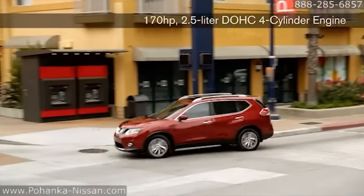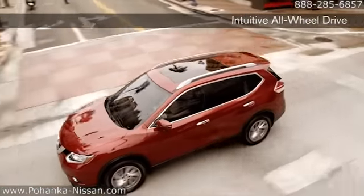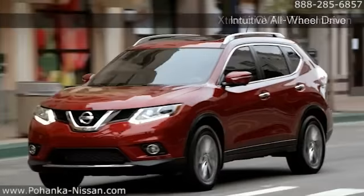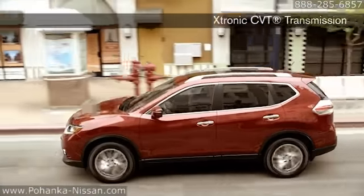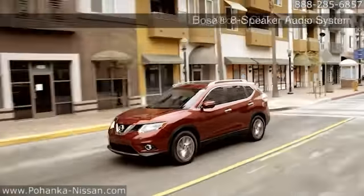Get out there and pass some big rigs, or simply master the ins and outs of 5 o'clock traffic. With an efficient 28 mpg on the highway and up to 400 miles per tank, you'll probably need a pit stop before your Rogue does. Rogue's all-wheel drive is truly intuitive, and so responsive that it can adapt to changing conditions faster than you can blink.